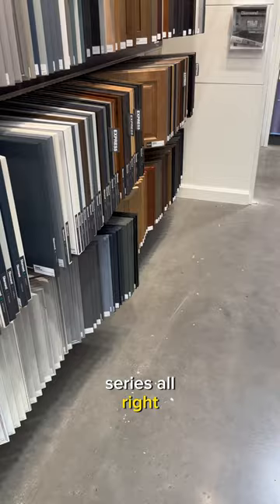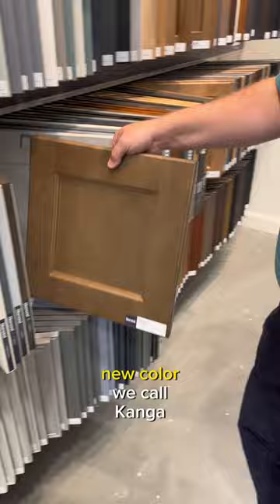Our last launch piece is a new color we call Kanga, and that's available in all three series: standard, intermediate, and advanced.